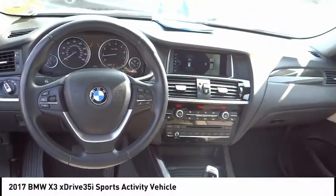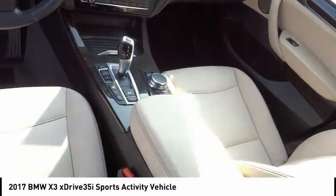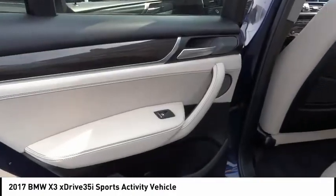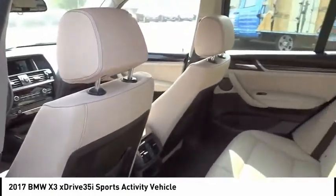Come test drive the 2017 X3. BMW X3 builds on the success of the original by developing its core competencies while adding new technology to establish new benchmarks for agility, efficiency, and comfort.